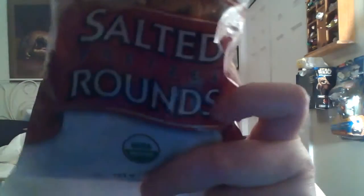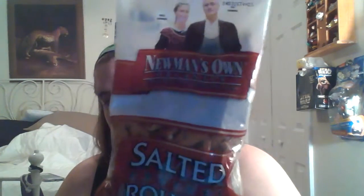I'm not a fan of pretzels, but for pretzels these were good. This is the salted rounds. They also have pretzel sticks and I believe they have unsalted pretzels as well.